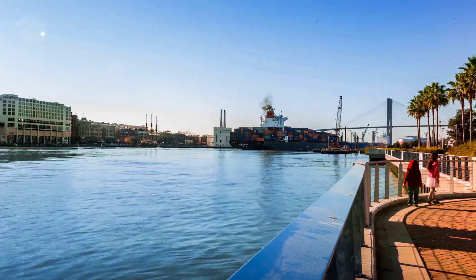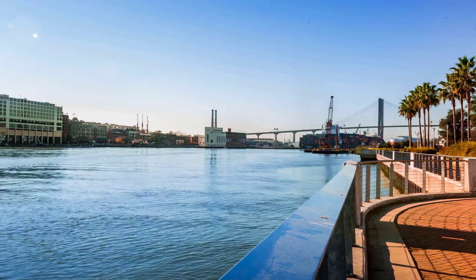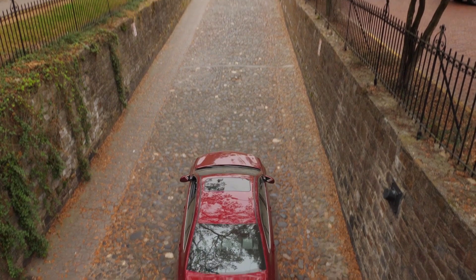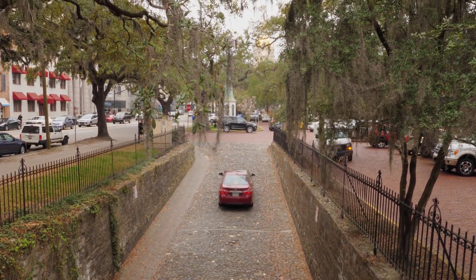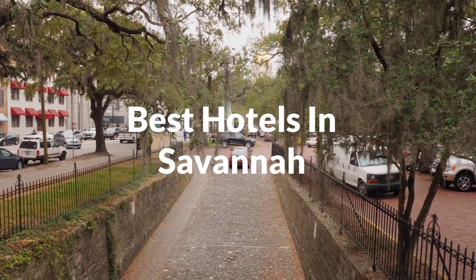Savannah is located in the western United States in the Pacific Ocean about 2,000 miles or 3,200 kilometers from the US mainland. It is the only state outside North America, the only state that is an archipelago, and the only state in the tropics. In this video we will take a look at the 5 best hotels in Savannah.